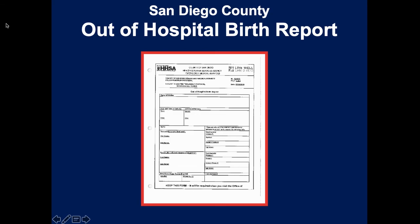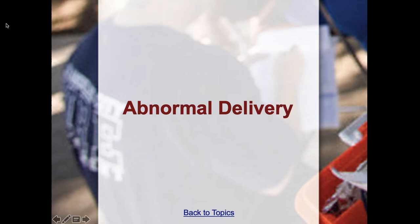This is the San Diego County Out-of-Hospital Birth Report - you need to fill this out at the hospital after turning the baby and mother over to the doctors. You give this to the mother or father - they need this document to get a birth certificate from the County of San Diego without it being very difficult. It covers where the delivery occurred, the time, who cut the cord, and who was present.